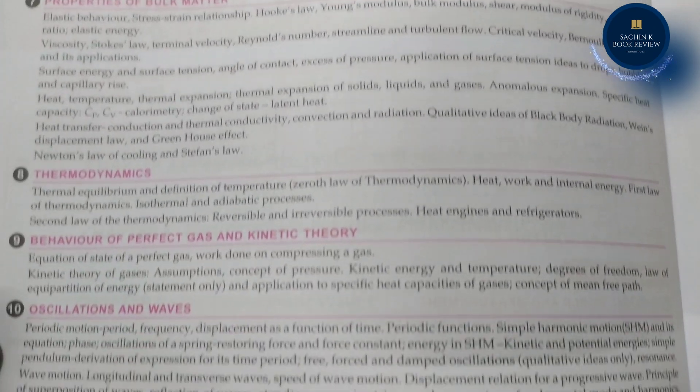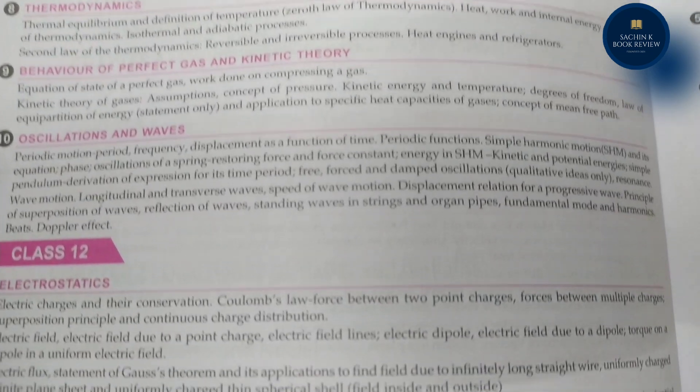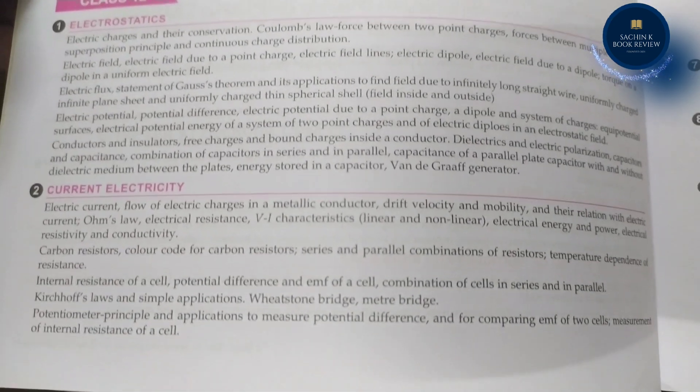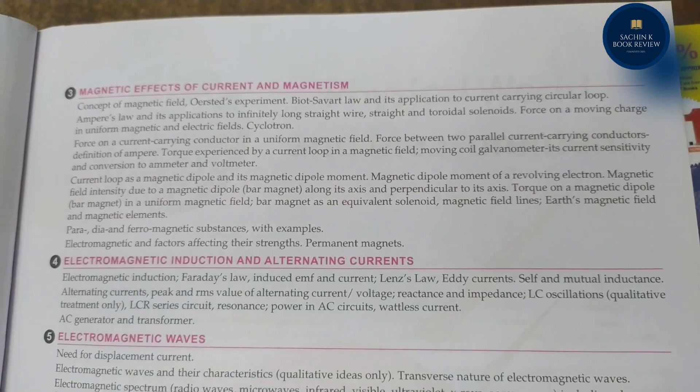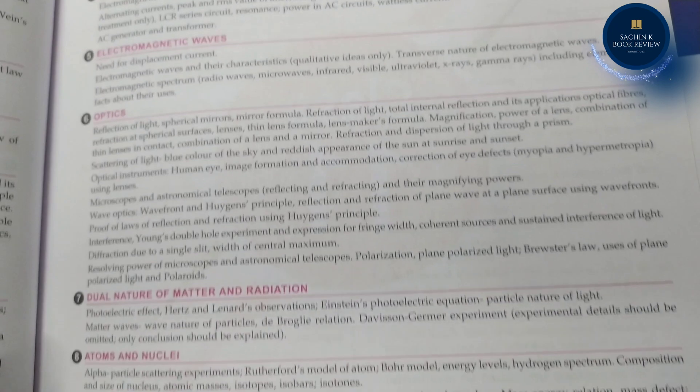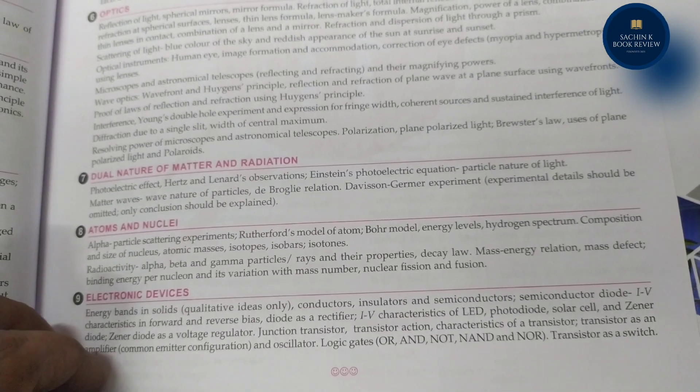Objective questions from previous years are chapter-wise bifurcated. Ten previous years' NEAT and AIPMT questions from 2012 to 2021 are provided for an understanding of the weightage of each chapter in NEAT UG.